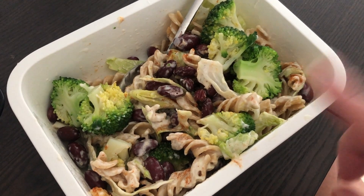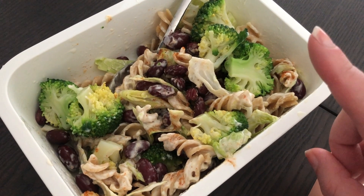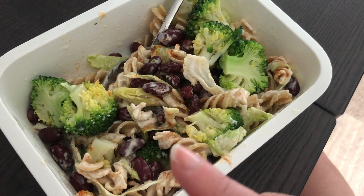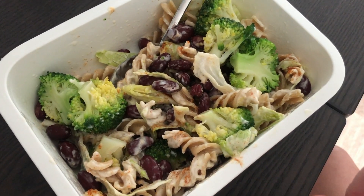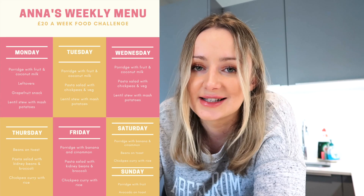In terms of lunches, I've had pasta salad with chickpeas and vegetables, and pasta salad with kidney beans and broccoli — basically leftover pasta with lightly boiled broccoli, lettuce, kidney beans and some mayo with spices like onion powder and a smoky paprika chip seasoning. I've had beans on toast one day and avocado on toast on the last day. And for snacks I've had grapefruit and banana.